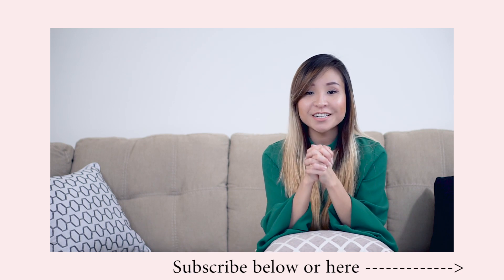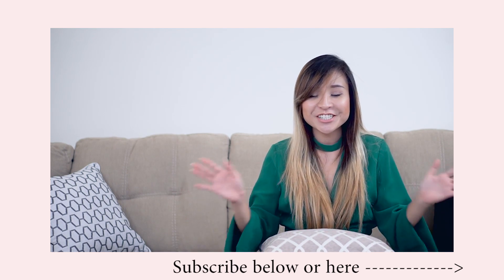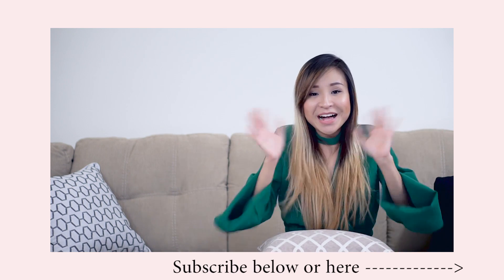Alright guys, that is all for today's video. I hope you guys enjoy and get some inspiration for your work outfits and wow your co-workers. Don't forget to subscribe to my channel and stay tuned for my new videos. Thank you so much for watching, I'll see you next time. Bye!